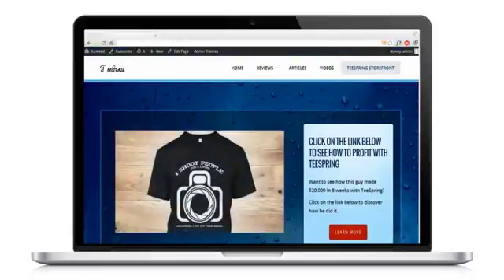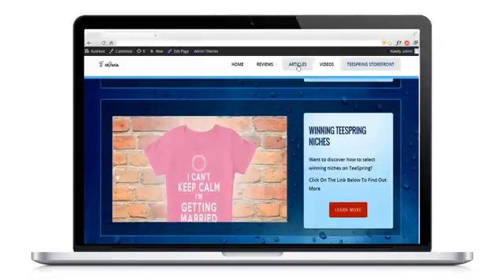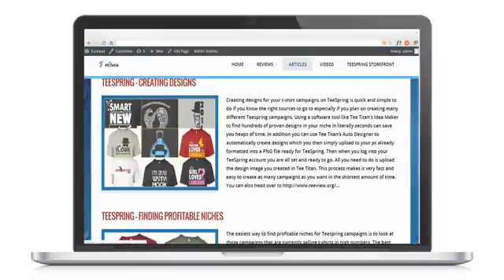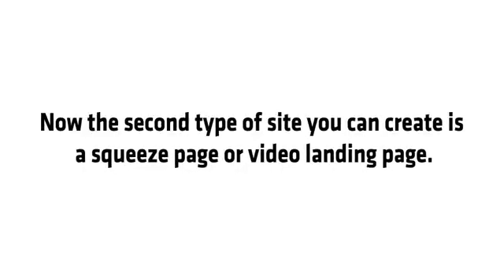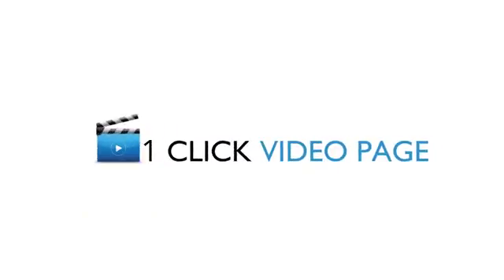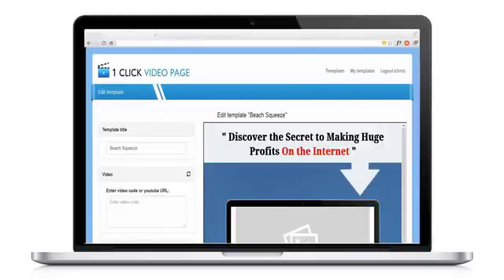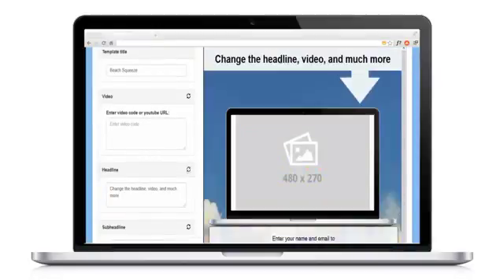The Titan theme is built specifically for video with a keen eye on conversions, so you can turn streams of free traffic into instant cash profits. The second type of site you can create is a squeeze page or video landing page. The easiest way to create these pages is with my one-click video pages software, which lets you select from 10 video pages that made me a million dollars. Simply insert your video, tweak the design, and put it live on the internet in seconds.